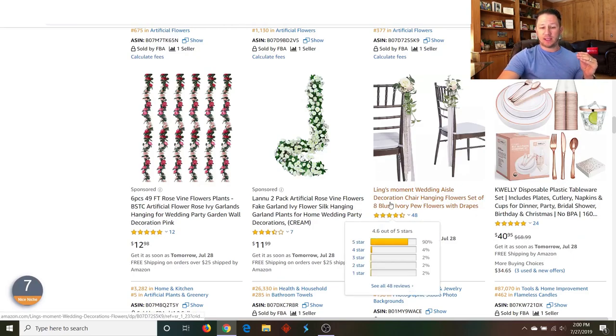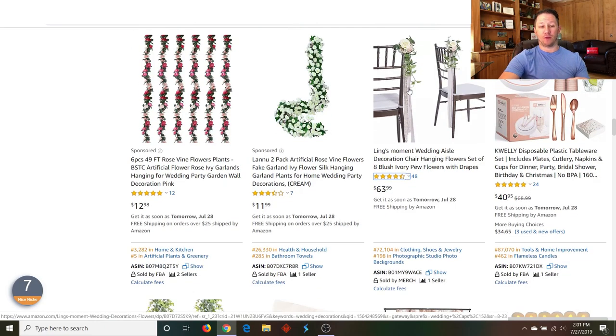If you think about the wedding — look at this, it's just a little chair accessory for the wedding itself, $64 here with only 48 reviews, and this is on the top page of wedding accessories. Look — $41 just for disposable plastic silverware. People buy these by the dozen. If someone has 200 or 300 people at their wedding, and this is just a set of eight, they could literally buy 20 sets and spend hundreds of dollars just on this one product alone for their wedding.